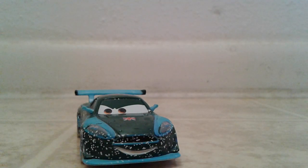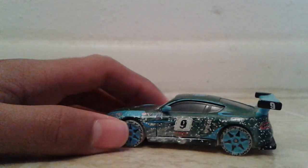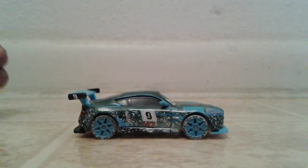The car itself is pretty nice. He has great detailing. His expression, I believe, is exclusive to this variation of Nigel Gersley, which I enjoy. I like new facial expressions. The ice is well done on the sides. The snow. I like the rims — the rims are very well detailed.